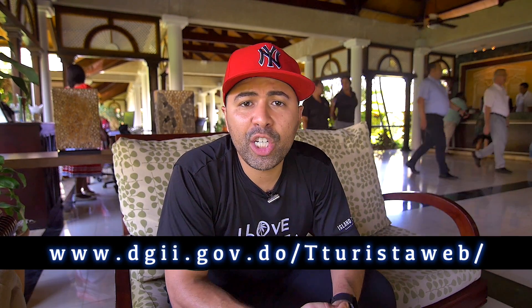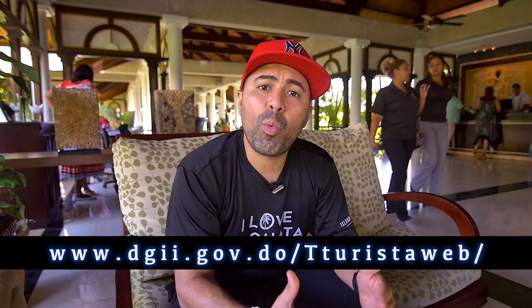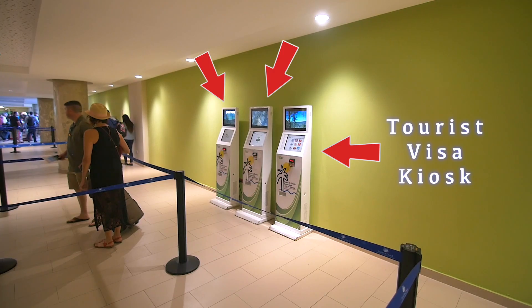Before we get to the hotel, we need to see if you need a tourist visa to enter the Dominican Republic. Go to the website and see if your country qualifies for entrance without a visa or if you need one. If you need a tourist visa, there are two ways to get it: one, you can get it on the website, or two, you can get it once you arrive at the airport at the tourist visa kiosk.